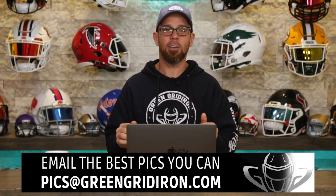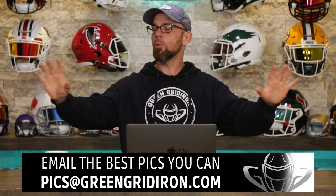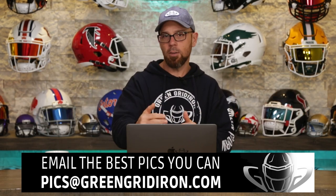Welcome back to the Heads Up Show, I'm Steve, and today we're going over more photo submissions — but we're gonna call this the Heads Pup Show. This is the series where we go over helmet pictures with your pet. It doesn't have to be a dog, so we want to see the best pictures you possibly can of your helmet and your pet. Submit them to pics at greengridiron.com and try your best to make these photos awesome. We'll do this series about once a month.